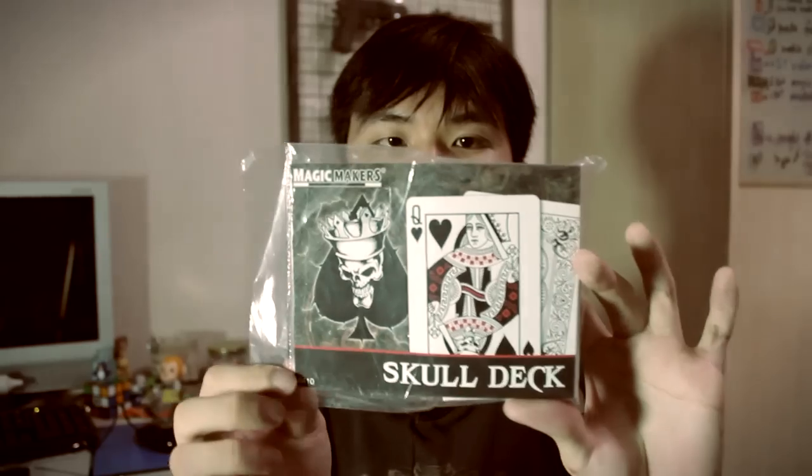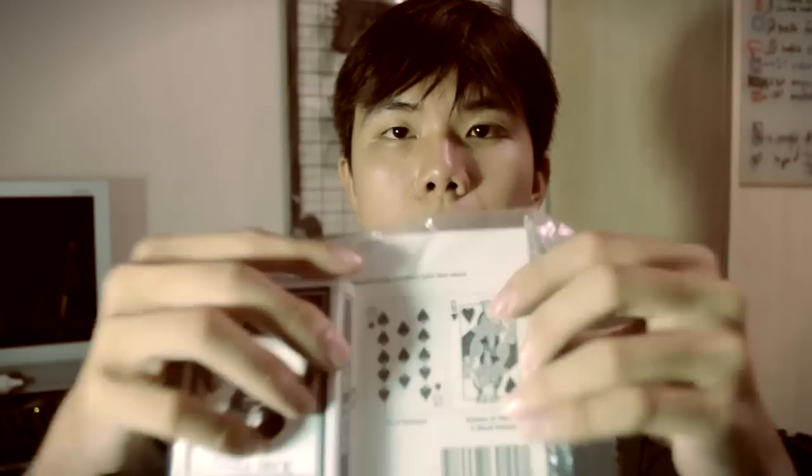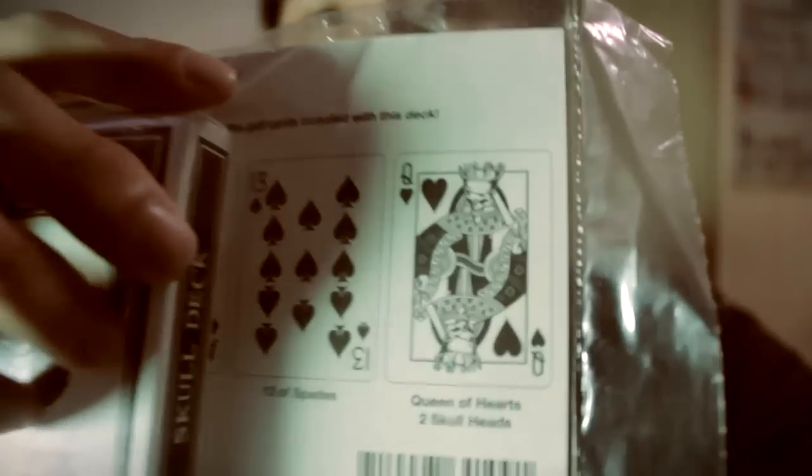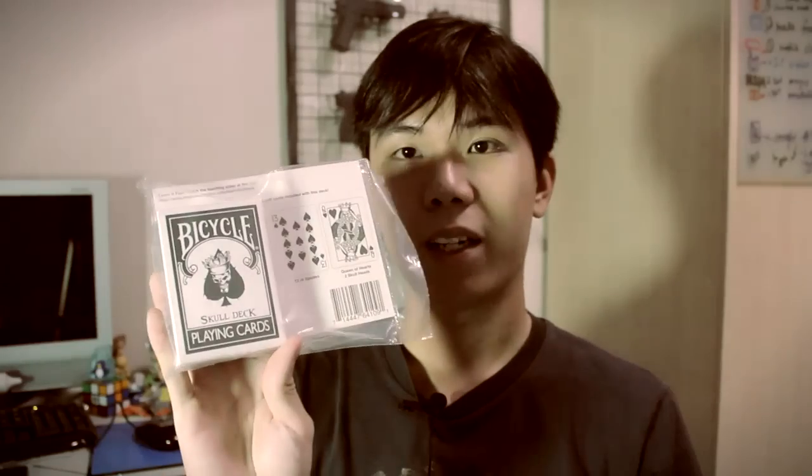Then we have the skull deck, by Magic Makers. It comes with a trick included. The queens, for example, have skulls at both ends. This deck is really good for mysterious effects — things like a gypsy queen routine. If you're dealing with mysterious effects, you really want to go for the skull deck.